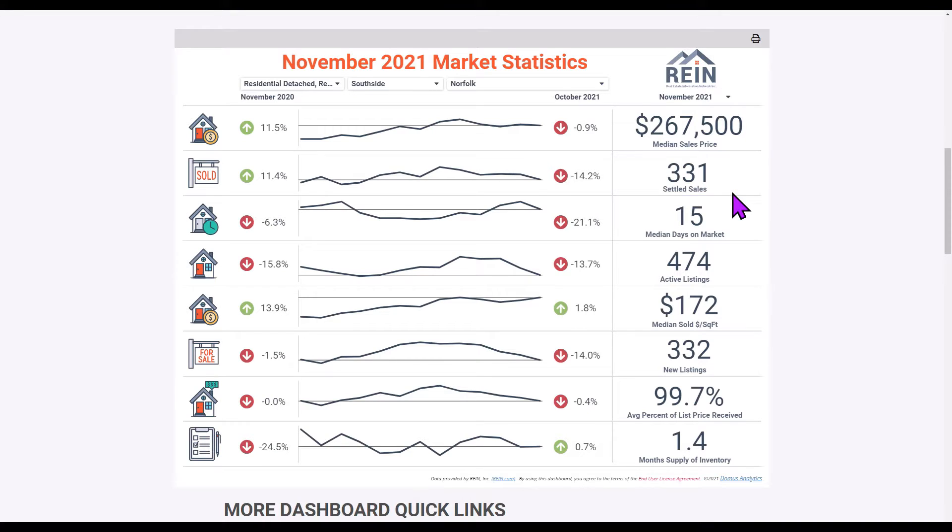331 settled sales — that number is down a little bit from October but up 11.4% from last November. Number of days on market: how long does it take to put a home under contract in the City of Norfolk in the month of November? It took 15 days — that's your median number.